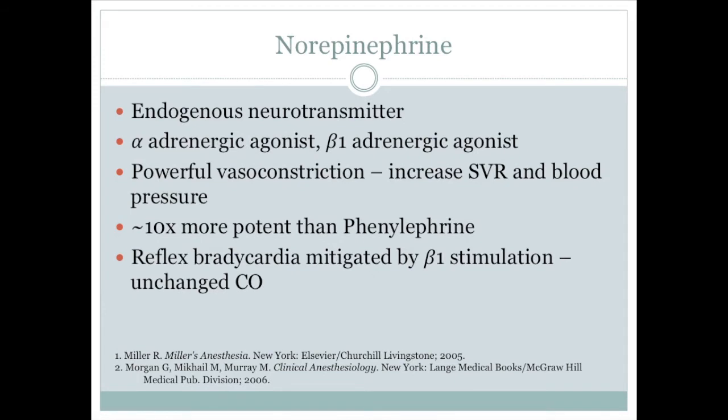Norepinephrine is an endogenous neurotransmitter and precursor to epinephrine. It is a potent alpha-adrenergic agonist and modest beta-1 agonist, with very minimal beta-2 activity. Norepinephrine is a powerful vasoconstrictor and, like phenylephrine, increases systemic vascular resistance and blood pressure. It has been reported that norepinephrine is approximately 10 times more potent than phenylephrine. The reflex bradycardia caused by the increase in blood pressure is mitigated by the beta-1 stimulation of norepinephrine, so heart rate and cardiac output are generally unchanged.